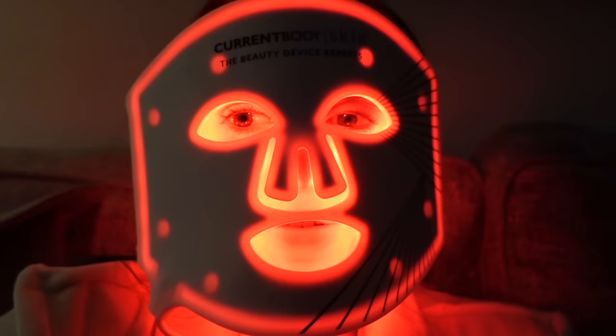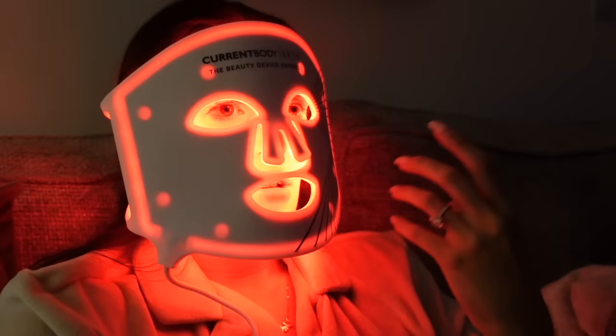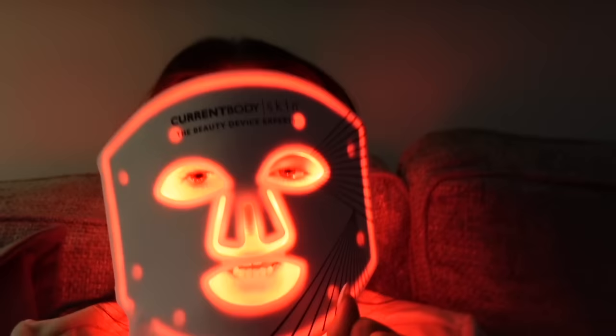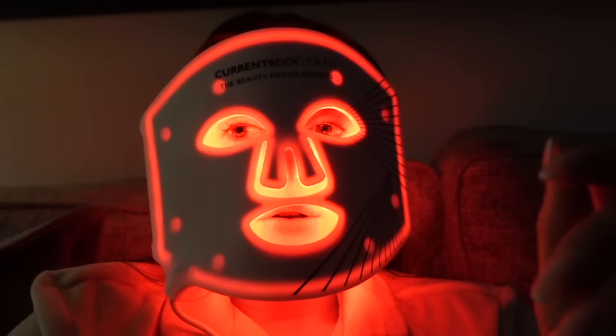I've got my new mask on and this is how you can expect to find me on a Friday night at 8pm - this is just a big vibe. Callie is very unsure about me right now. One thing I will say is it's very easy to wear - I'm just sat watching TV and it's not uncomfortable. I'm excited to see the results from this and try a new little regime. If any of you guys have used it and have any tips or good results, let me know. Also, if Jordan walked in right now from being in London and I was sat like this, I think he'd honestly pass out.